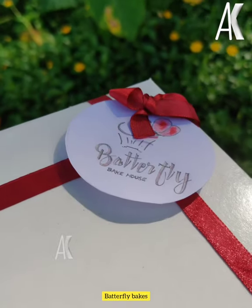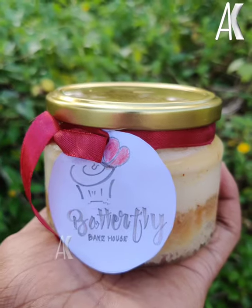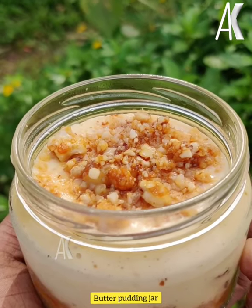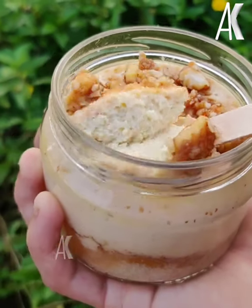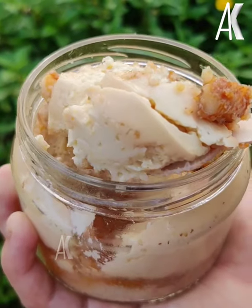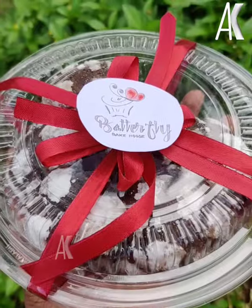There is a home baker. A few items on display — it's a butter pudding jar cake with a good consistency. It's also roasted nuts and a cake. It's a taste.